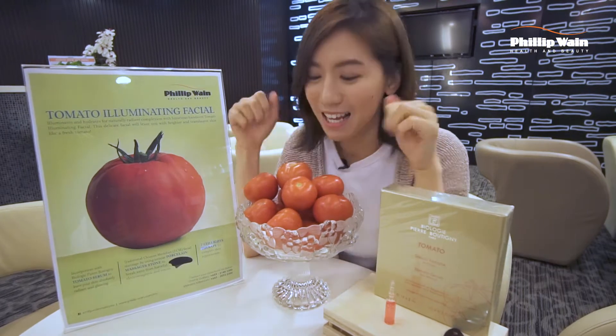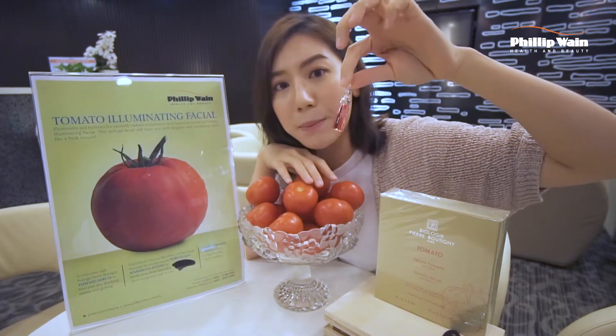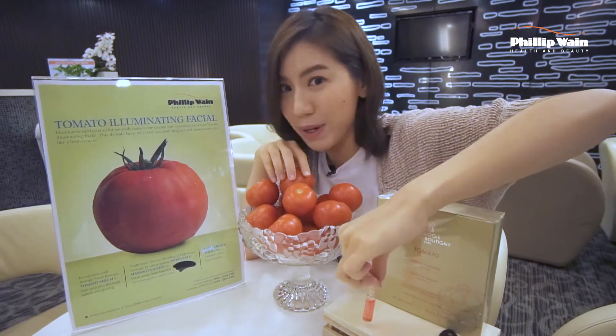I'm at Philippe, we're in Health and Beauty Ladies Club, and I will be trying out this tomato illuminating facial today! See, there's so many tomatoes in front of me! And the most important thing is, we are going to be using this ampoule which consists of 1000 tomatoes extract! How exciting is that? Let's go try it out, shall we?